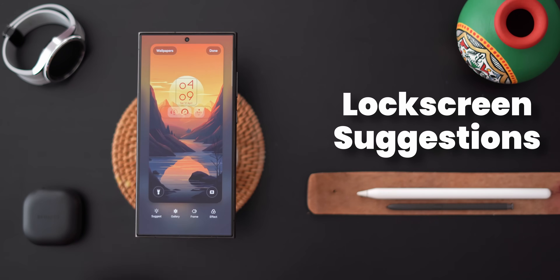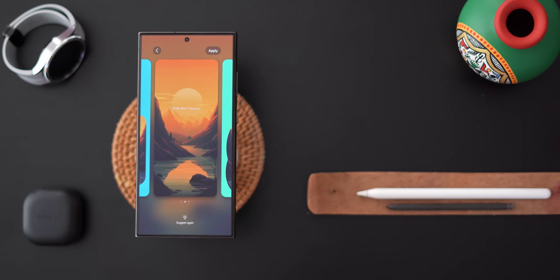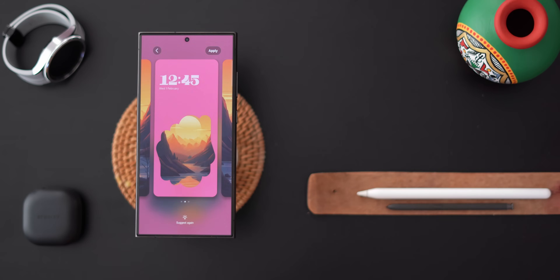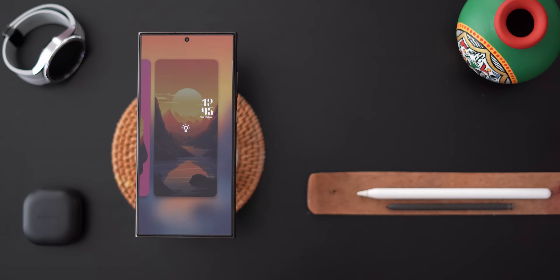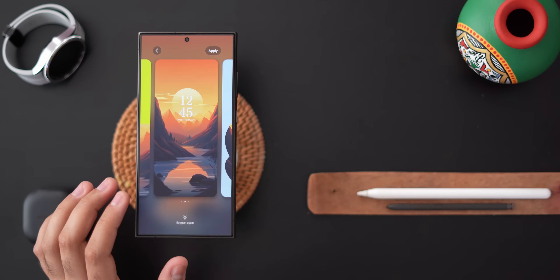Going back to lock screen customizability — you already know about the new animated clocks and the new customization options with the clocks. But if you long press on your home screen, you can access the new option called Suggest. That will then take your lock screen wallpaper and suggest different layouts for your lock screen, with the frame, color, clock, and positioning of everything. By default it will give you three options, but you can have it Suggest again to give you more options, and you can keep going for as long as you like. I think this is a pretty cool way to come up with inspiration for an entire lock screen setup and to get a fresh look on the go.